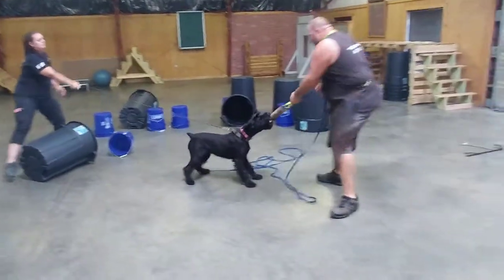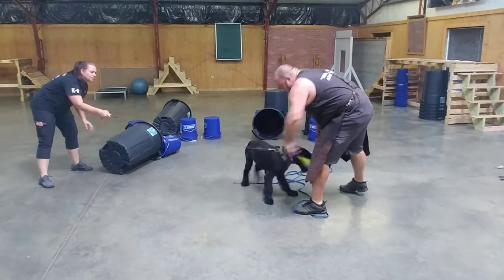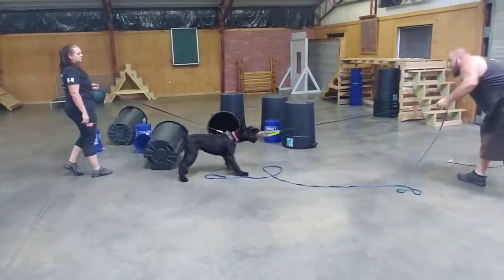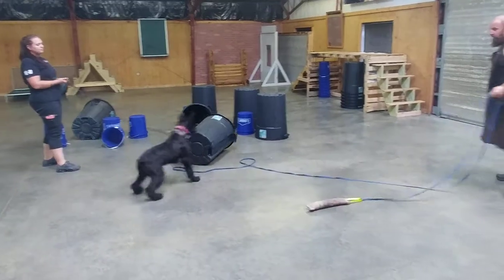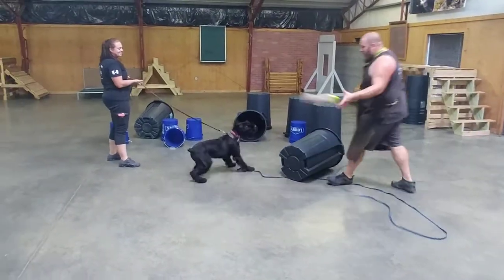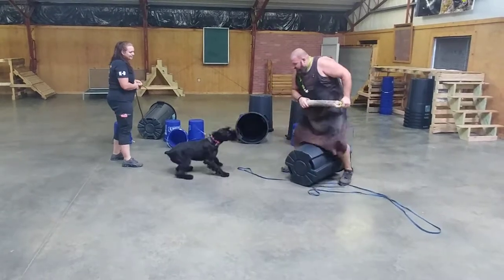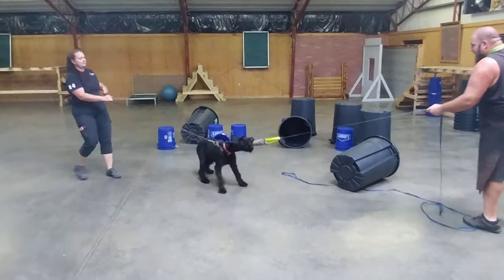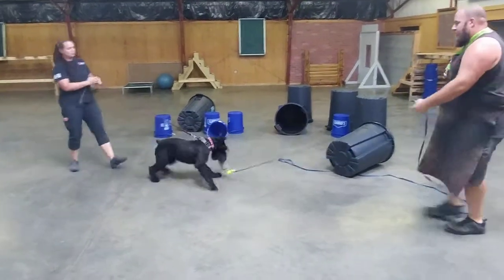She's coming in there and biting that tug pretty hard. Casey's moving stuff around behind her and it doesn't bother her — looking really good. Good, very nice, Carmen.